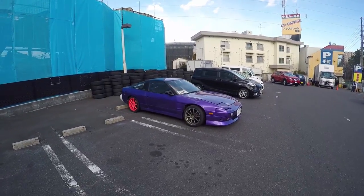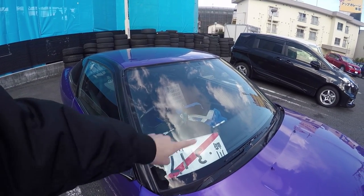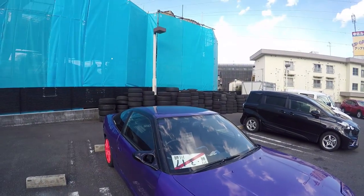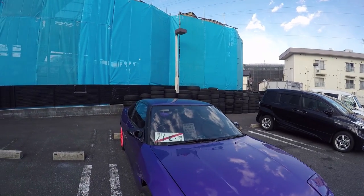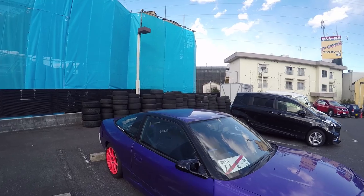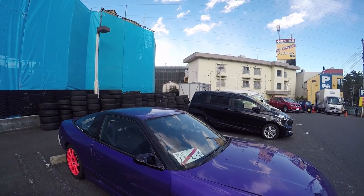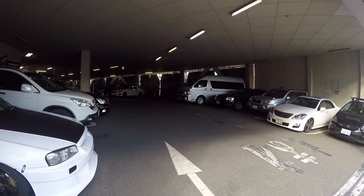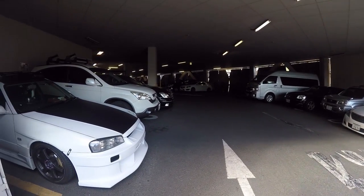There's a really nice drifter S13 here. A lot of people ask what the Japanese number plate with the red line through it means. That means this is a temporarily registered car, so it's got a temporary registration until it goes and passes the Shaken test - where they check it meets all the requirements and it's roadworthy - and then once it gets that seal of approval it gets real registration.